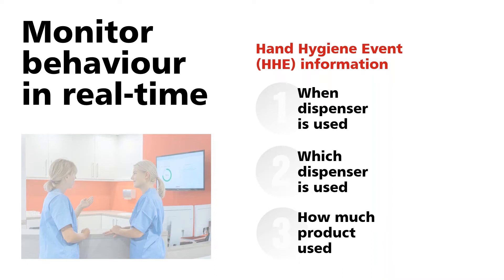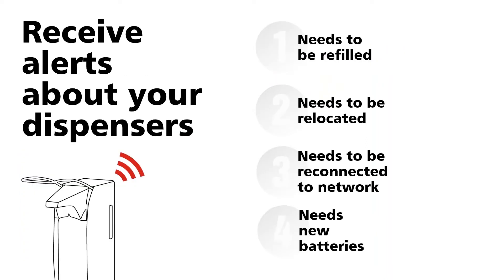We register when and which dispenser is being used, so we know the location and the amount — the consumption. From all that data, we also receive additional information from dispensers so we can send out alerts when really needed.